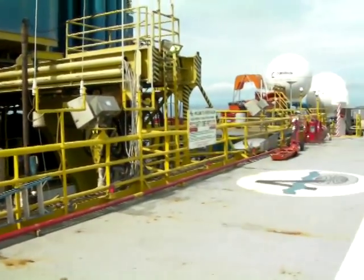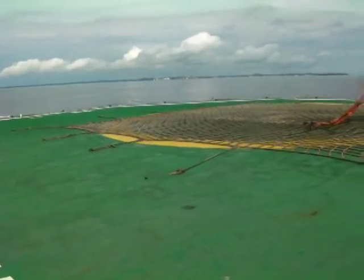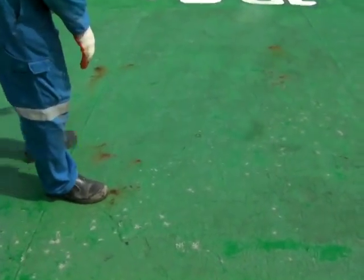When we first arrived this morning, the helideck really doesn't look too bad. There are no signs of excessive corrosion. Just a spot here and there — some localised spots.